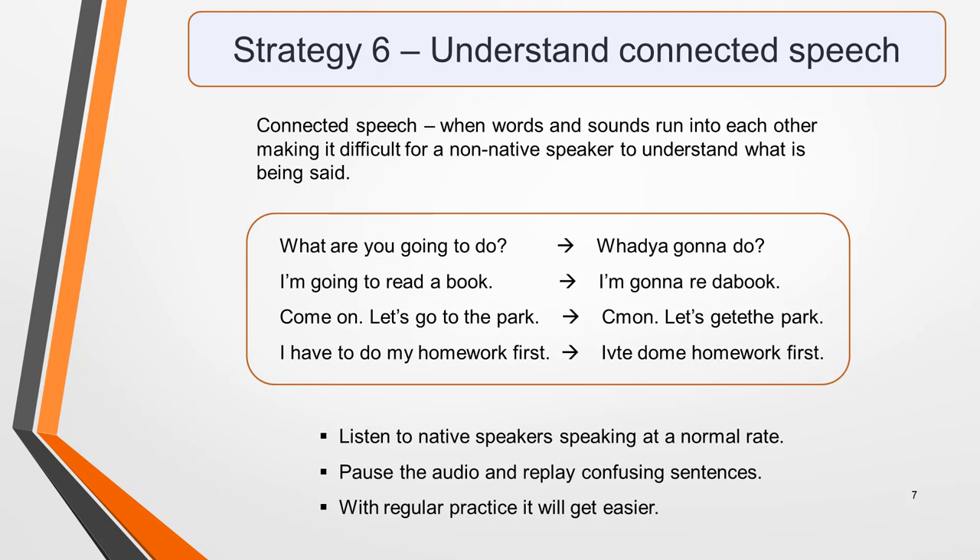'What are you going to do?' sounds like 'Whaddaya gonna do?' 'I'm going to read a book' sounds like 'I'm gonna read a book.' 'Come on, let's go to the park' sounds like 'C'mon, let's go to the park.' 'I have to do my homework first' sounds like 'I hafta do my homework first.'